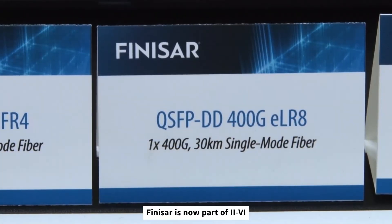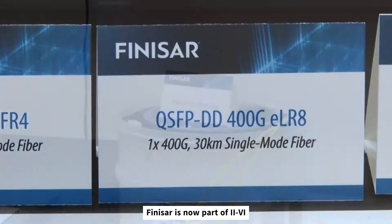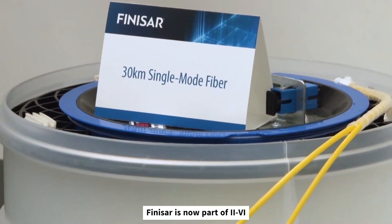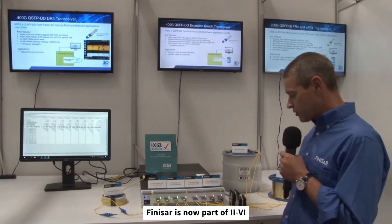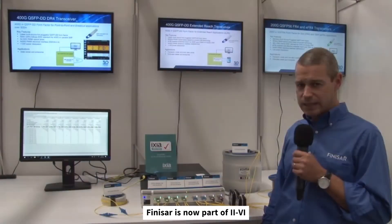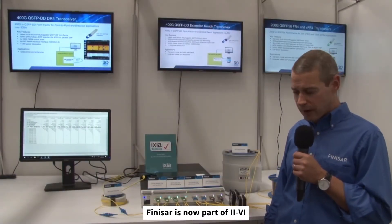The QSFPDD 400G ELR8 is transmitting 400G over 30 kilometers of single-mode fiber. The final demonstration is our QSFPDD DR4, which is a 500-meter parallel over single-mode fiber.